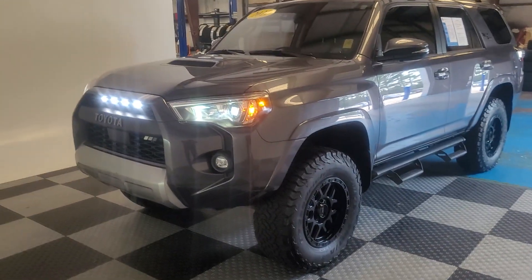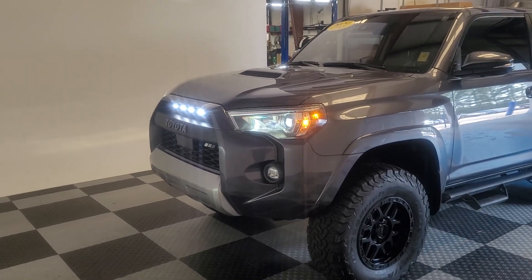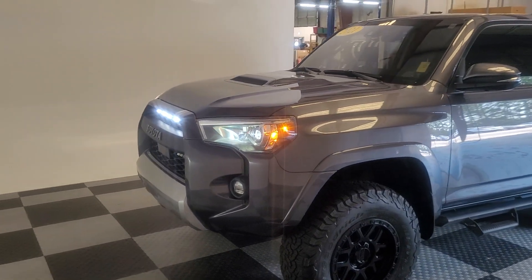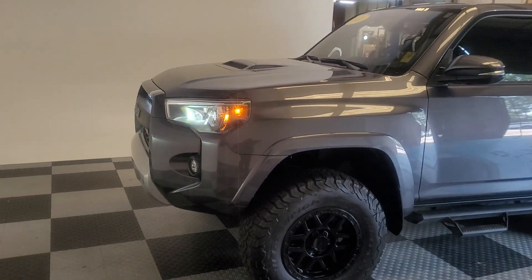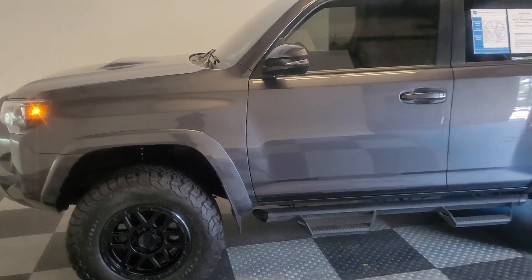Good afternoon, Mr. Smith. I was told that you wanted a video of this 4Runner, so it is my pleasure to give you one. This is a 2021 metallic gray 4Runner. I'm going to do a walk around the exterior and then I'll show you the inside.